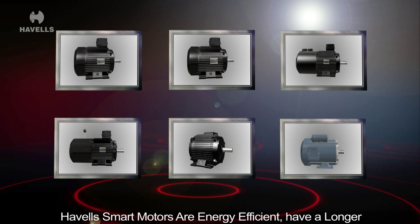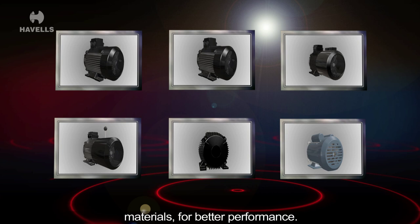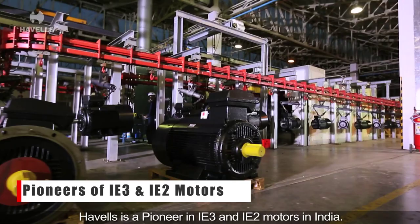Havels smart motors are energy efficient, have a longer life and smoother running. These motors are built on a proven aesthetically superior design, AEG, using high grade materials for better performance. Havels is a pioneer in IE3 and IE2 motors in India.